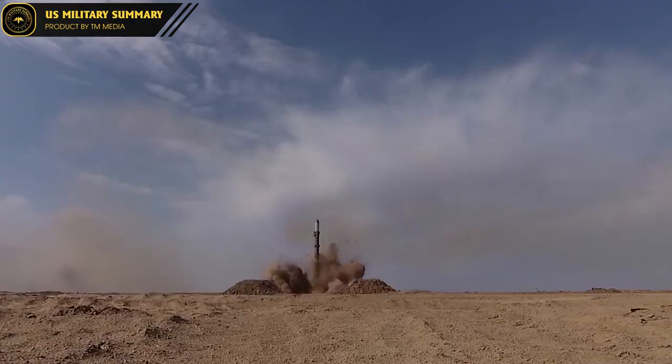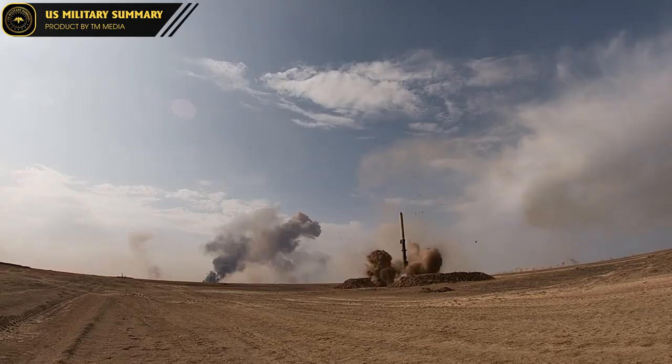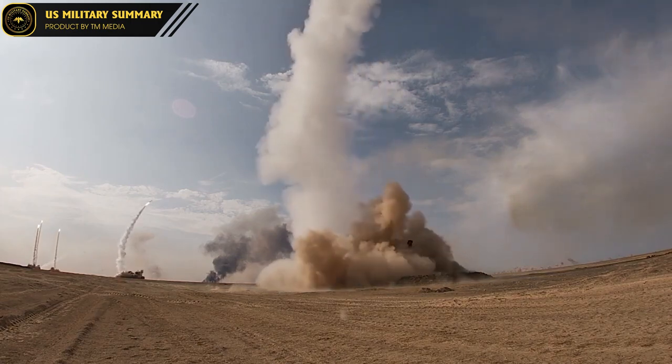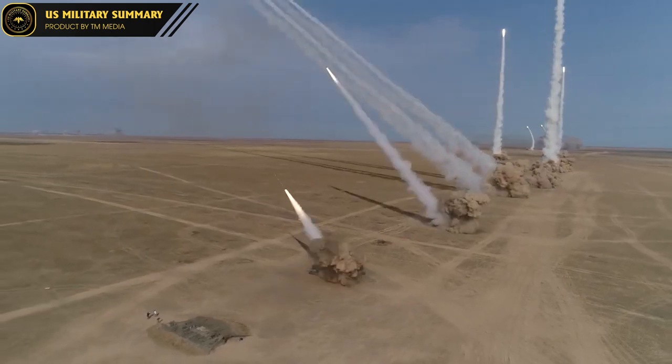Strategic missiles play an important role in ensuring national security and the power balance between superpowers. Among them, the US ATACMS and the Russian Iskander are both outstanding strategic missiles used in many military campaigns.